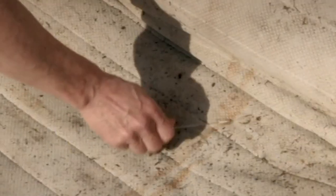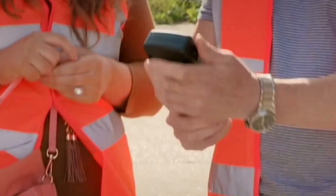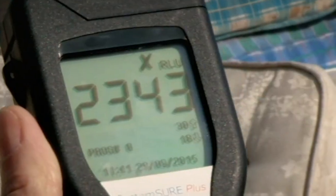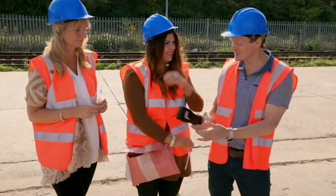First, the cleaners swabbed the beds to see how much dirt they have to eliminate. A reading of over 1,000 could increase the risk of harmful bacteria being present. These beastly beds have a reading of up to 2,343. That's going to test me to the limit, that is.